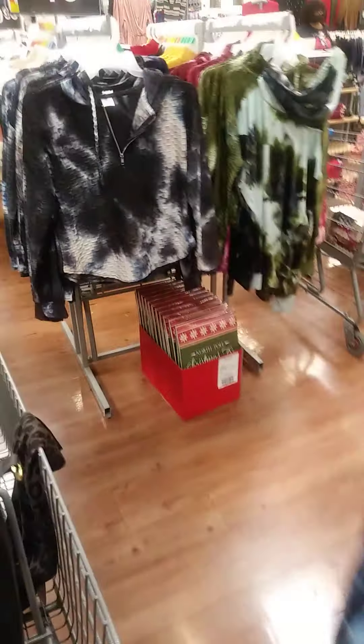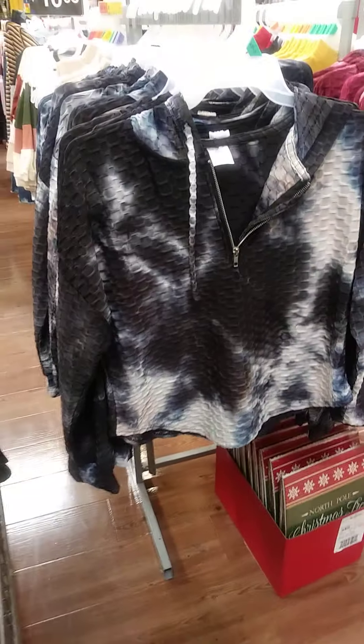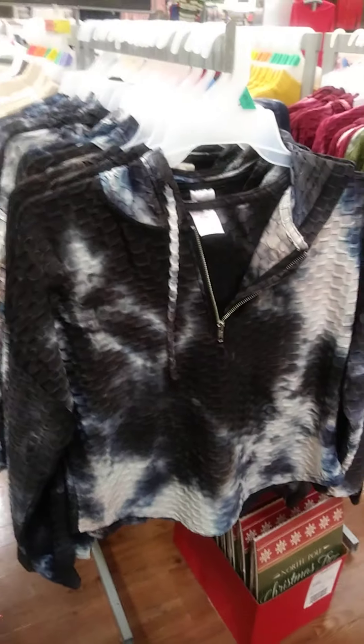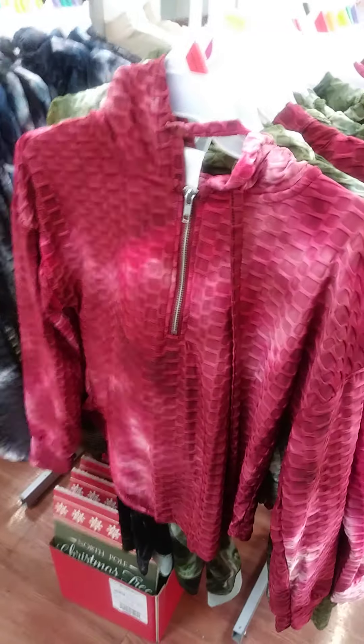They got a lot of stuff over here. Look at this — it's a tie-dye, $15. Let me see what sizes these go up to — looks like up to a 2X. They got them in all colors, they got this one right here and also in red. Isn't that cute?